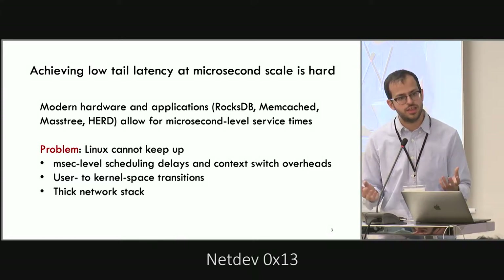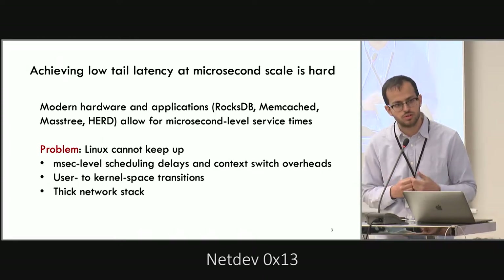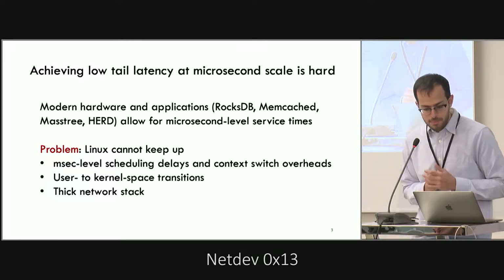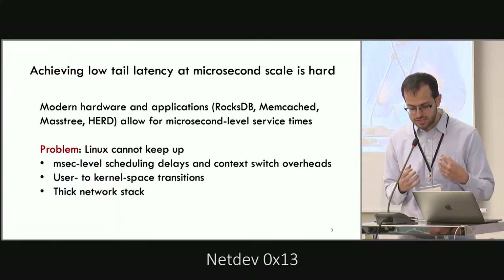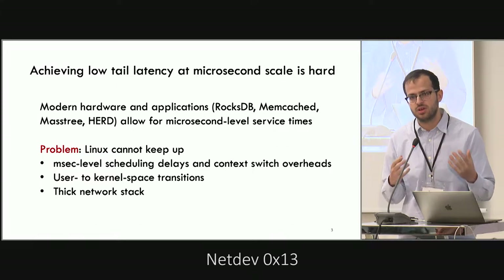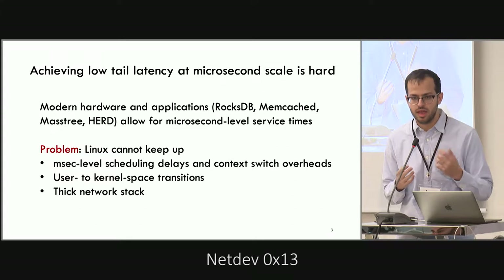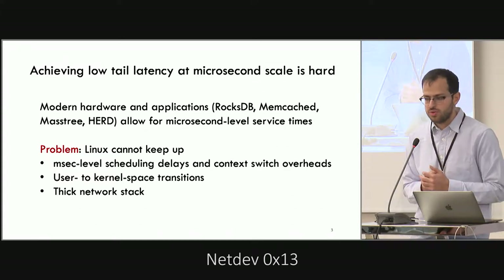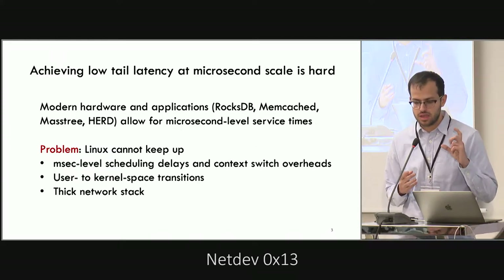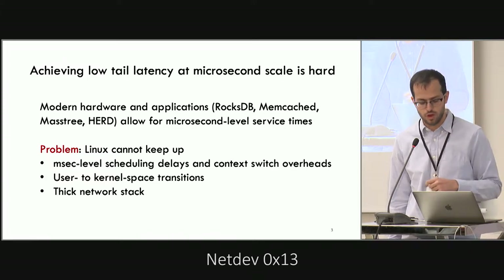Modern hardware like PCI-connected NICs and switches, and applications like key-value stores and in-memory databases, allow for microsecond-level execution times. But achieving those in an actual system is not easy, because Linux operates at the millisecond scale. We might have millisecond-level delays for scheduling and context switching, and we need to move often between kernel space and user space. The network stack is also quite thick — we need to call many functions before we actually access a packet from the network.